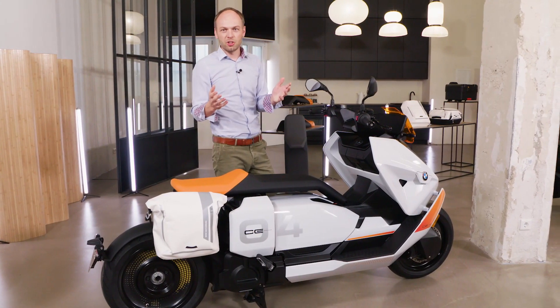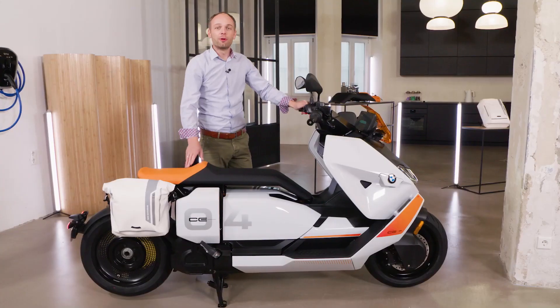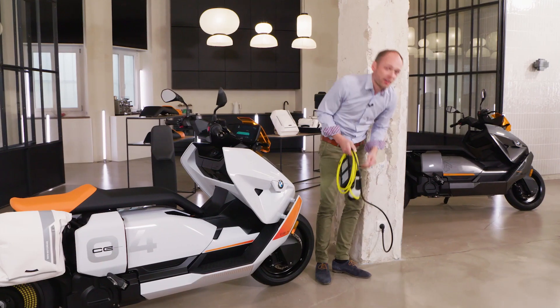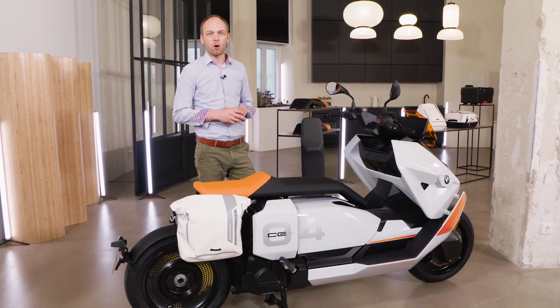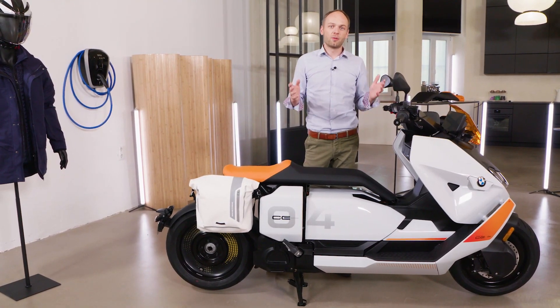Speaking of charging — of course a big deal — from a simple household socket to the BMW Wallbox to any public charging station, whatever you've got planned, you'll always find power for your CE 04. With the included cable you can charge your bike from any home socket, going from 0 to 80 percent in 3.5 hours — perfect if you charge overnight or also at work. The CE 04 can also come equipped with an optional integrated 3.9 kilowatt fast charger. At the BMW Wallbox or public charging station in combination with a Mode 3 cable, you will go from 0 to 80 percent in just about one hour — the perfect amount of time to run a few errands or grab a coffee.